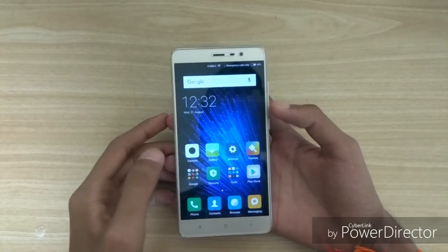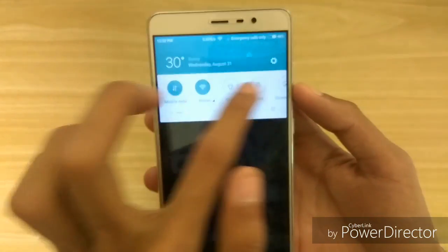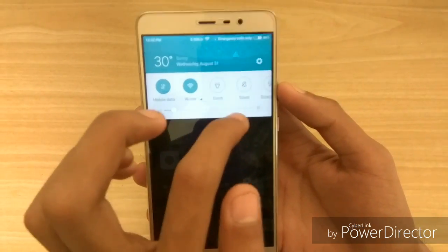Now let me show you some of the new features of MIUI 8. The first thing you will notice is the new notification center, which looks like this now. We get all the toggles in a row, so it looks better.